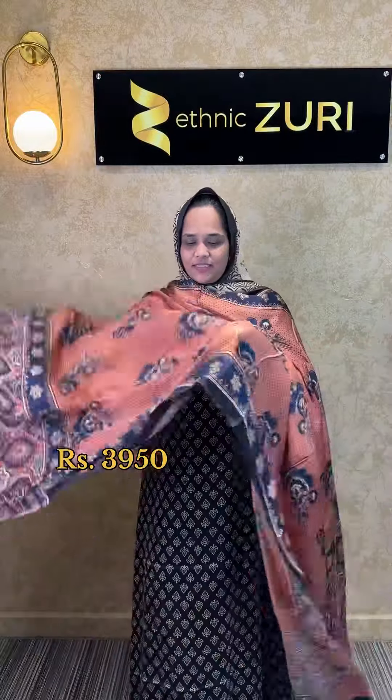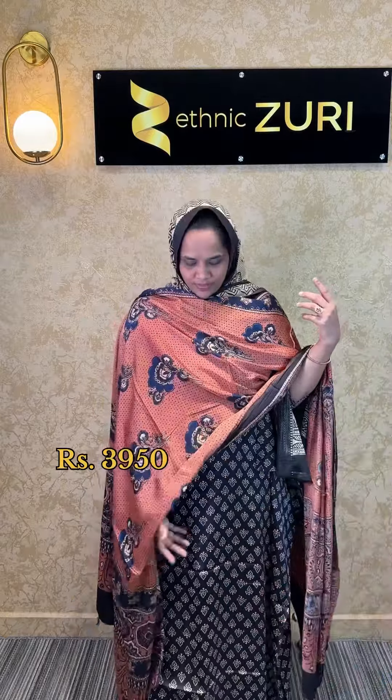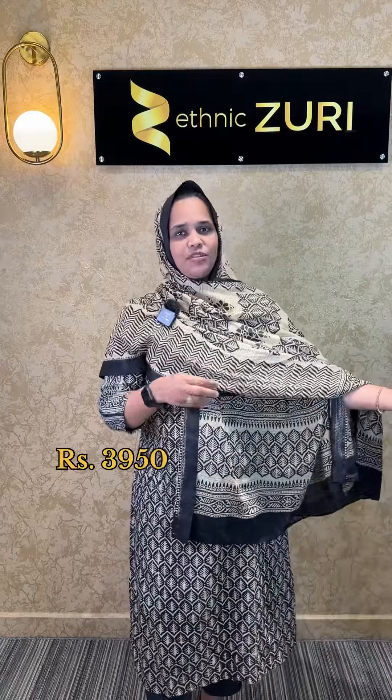This is a set with a pink and black color combination. The price is ₹3,950 including GST. On our website, you can purchase all items using the cart.